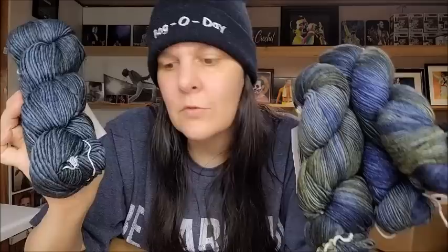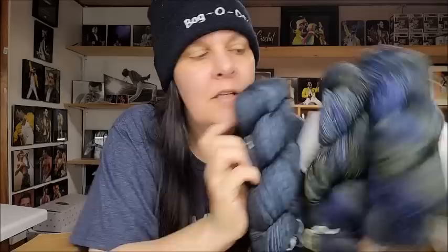And then I got three of this other color. It's also called Garden Gate, but this one is variegated — I don't know why it has the same name. So one Garden Gate is solid and the other is variegated, but they would actually go well together in a project. It looks like the solid color appears in the variegated one too. Doesn't matter — they're both beautiful.